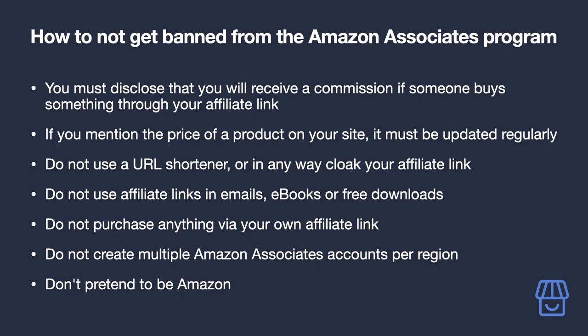Do not create multiple Amazon Associates accounts per region — there's really no reason to have more than one account per region. To clarify, you are allowed to have Amazon Associates accounts in multiple regions, but to play it safe, make sure you sign up for them using the same Amazon account you used for your first Amazon Associates account.